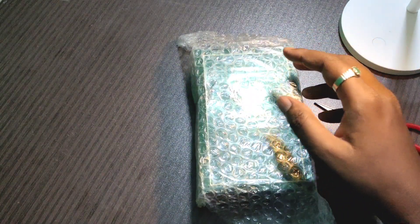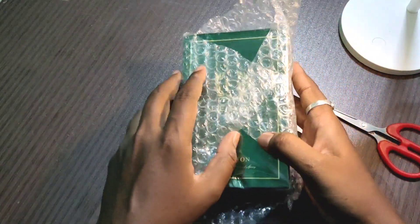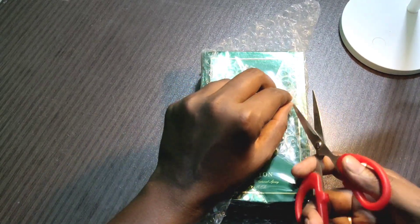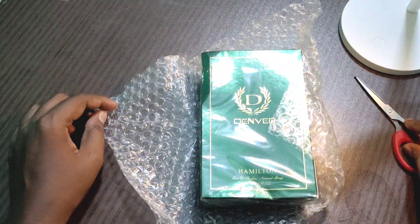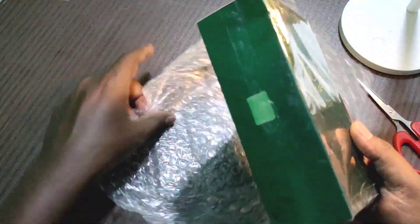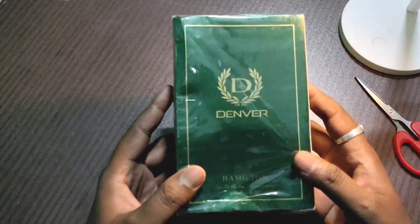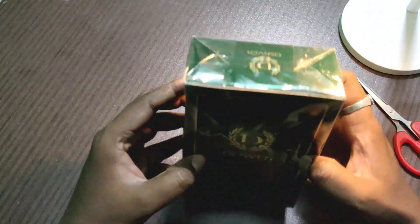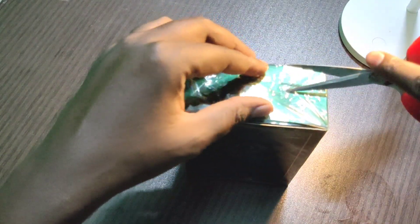So if we look at the package, it is not perfect. If you are a seller or someone interested, you can see the same order. If you want to see the box, we can see the same condition. We will be able to look at the product. Let's open the product for you.